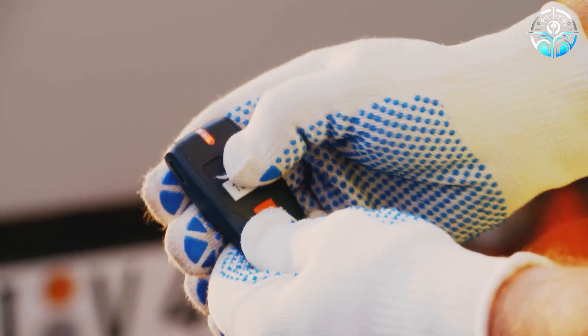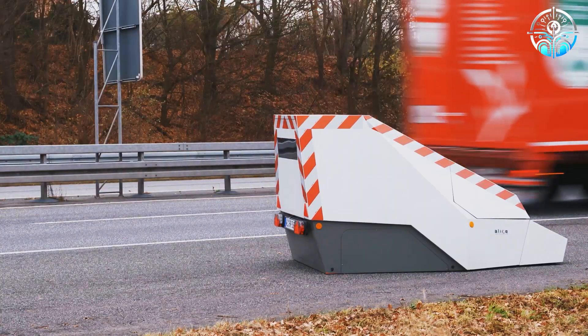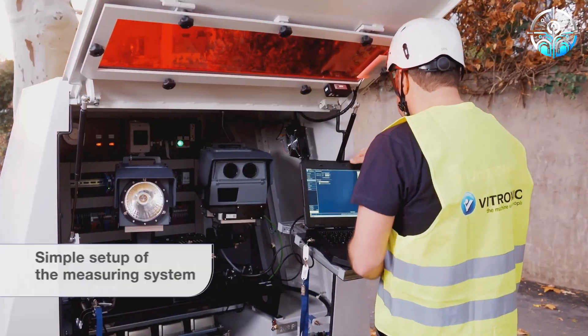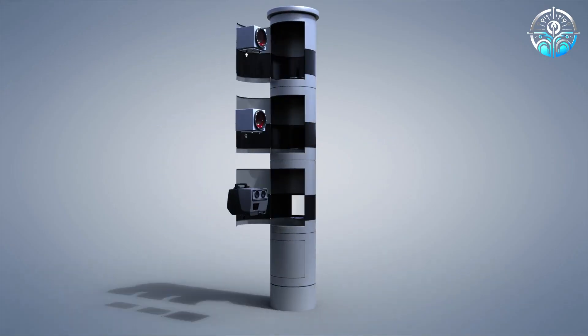Once deployed, its smart equipment takes charge. The system knows all the speed limits and considers the time of day for accurate enforcement. Packed with multiple cameras, it can monitor several lanes simultaneously. Built tough, this trailer can withstand harsh weather conditions.